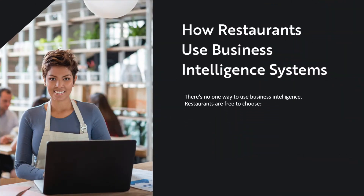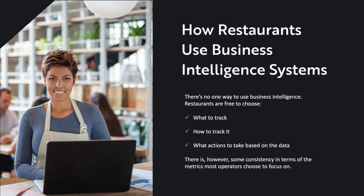There's no one way to use business intelligence. Restaurants are free to choose what to track, how to track it, and what actions to take based on that data. That said, there is some consistency in terms of the metrics most operators choose to focus on. We'll introduce a selection of basic all the way to advanced business intelligence reports for restaurants that offer known value. Each of the following metrics is both a lens to view your business in a different light, and a lever to push to optimize outcomes.